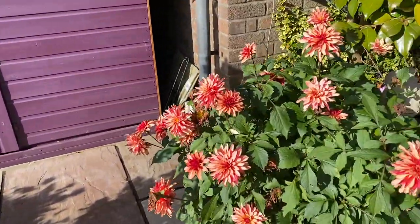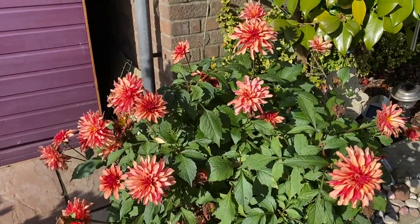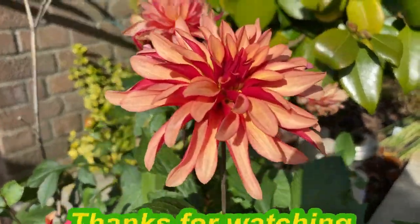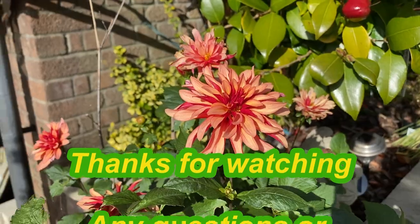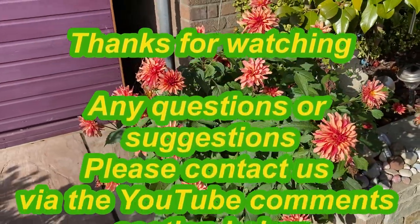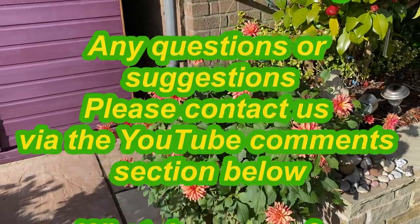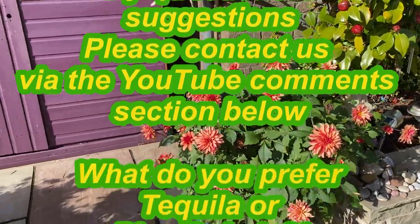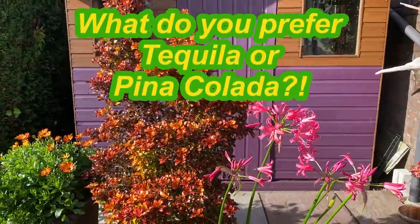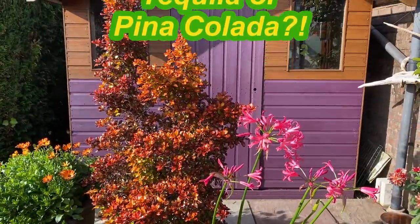Before I go, a quick swivel around to the right — what a beautiful dahlia! That's Dahlia Art Decor, with lovely two-tone flowers. It's been flowering since May or June and is still flowering really nicely now. Hope this all helps — please let us know your thoughts via the comments section on YouTube. Thanks, speak soon.